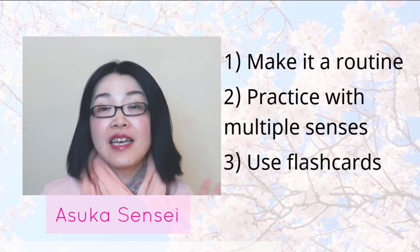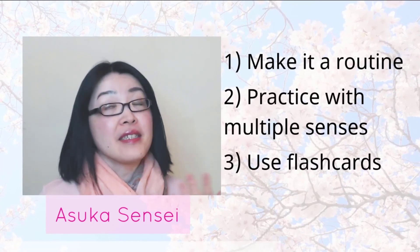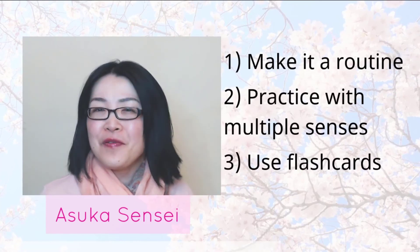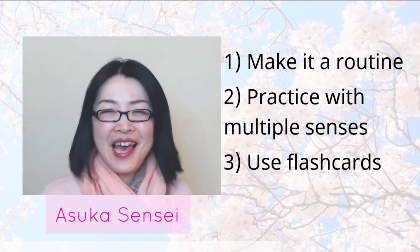Number one is: make it a routine. Number two is: practice with multiple senses. And number three is: use flashcards. You may believe it or not, but just give it a try — you'll find it much easier to memorize Japanese words. Hope it helps!